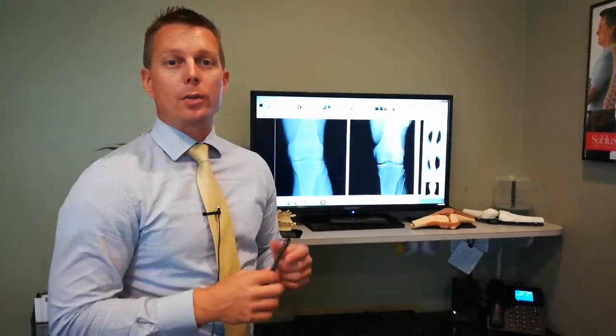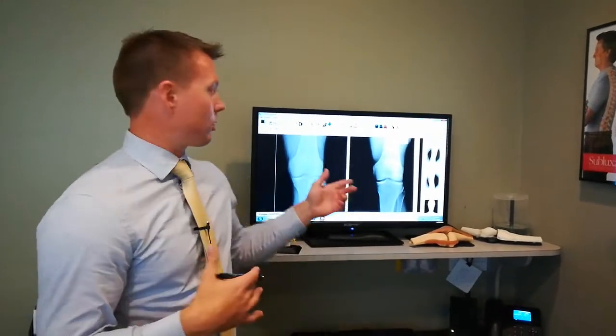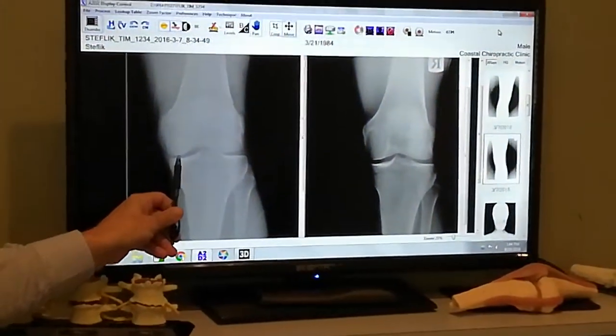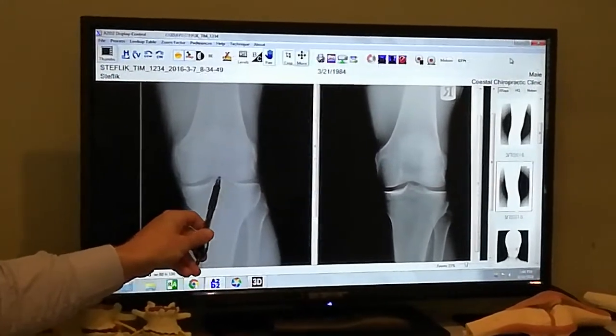Hello, I want to share with you how stem cell therapy works and some before and after x-rays. So these are actually my x-rays. This is my knee before the injection. You can see here there should be space all the way through the bone, between the bones. Right there there's a lack of space.